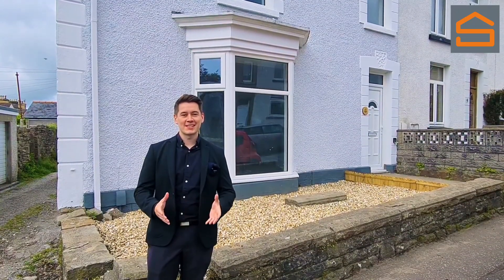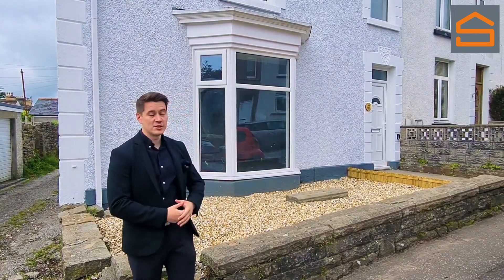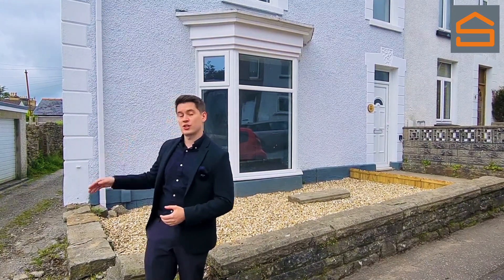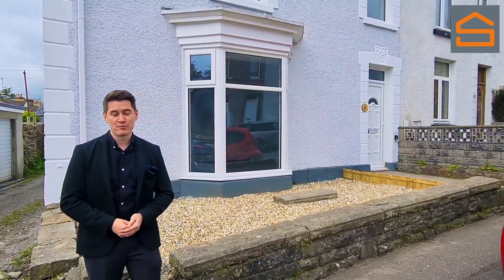Hello everyone, Rhys Smith here from Smith's Estate Agents. I just wanted to quickly introduce you to this brand new property I've got behind me just by here. It's on Llewellyn Street in Sketty. It's a three bedroom end of terrace with lane access just down the side by here. Let's get inside and have a look at this fully refurbished property.